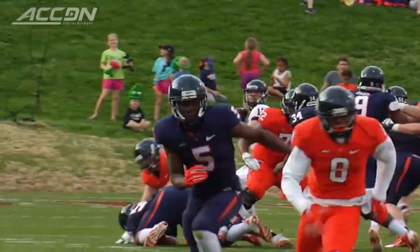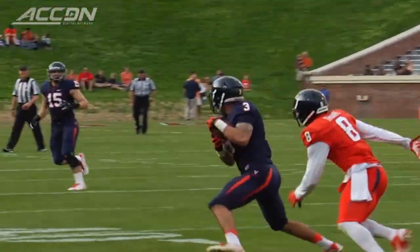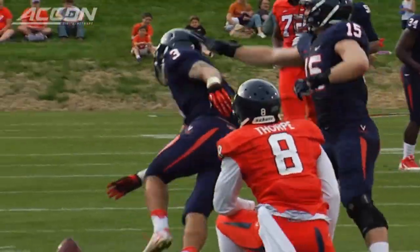Back to Lambert now under center. He goes deep this time, but it's Quinn Blanding with the interception. They're expecting big things from him in his sophomore year.